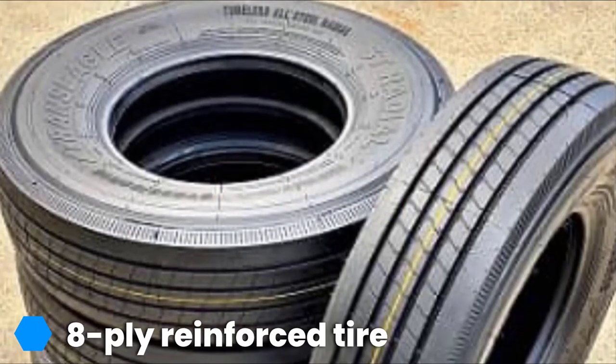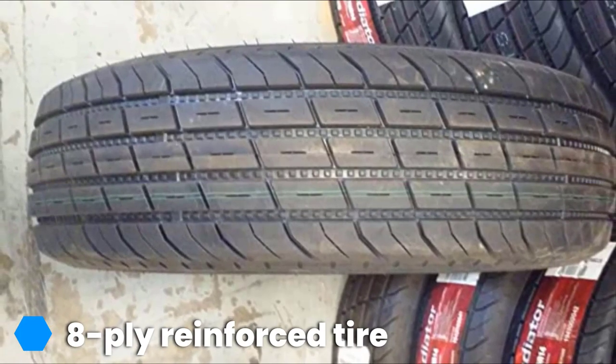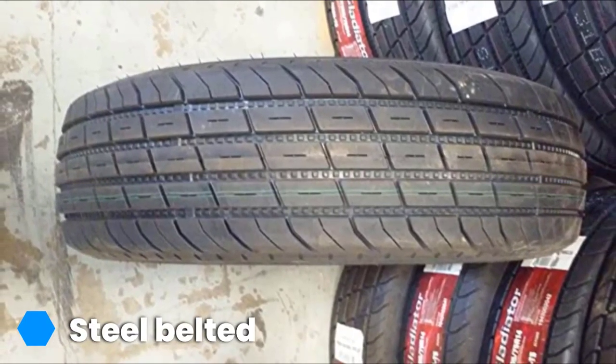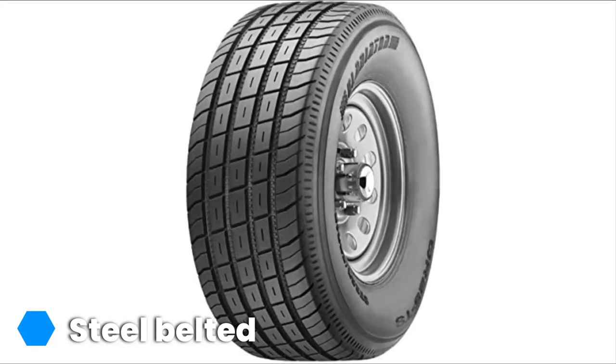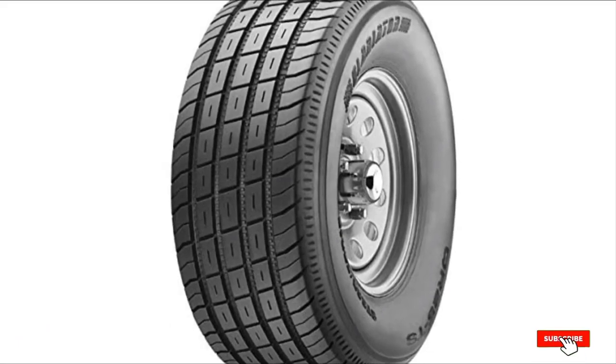The number five position is held by the Gladiator Steel Belted Reinforced RV tires. The Gladiator Steel Belted Reinforced trailer truck tire is designed for stability and strength. The advanced tread design lessens rolling resistance and increases fuel efficiency. The tire is approved for highway speeds and gives you a worry-free drive. It is also suitable for use in all seasons.